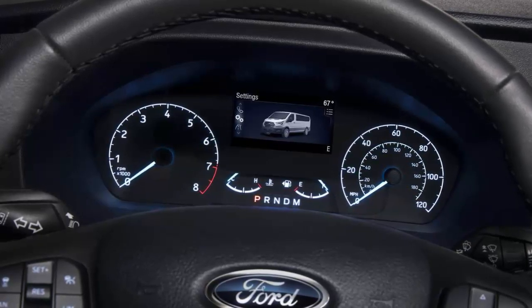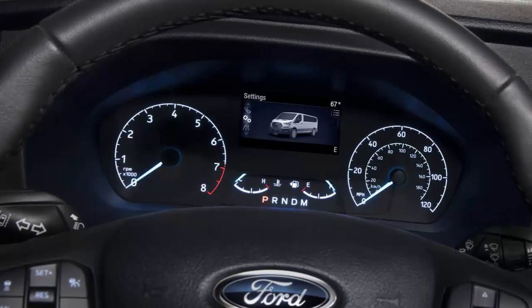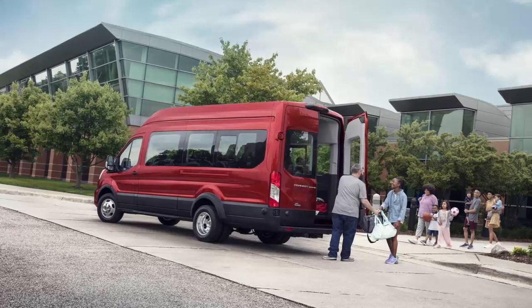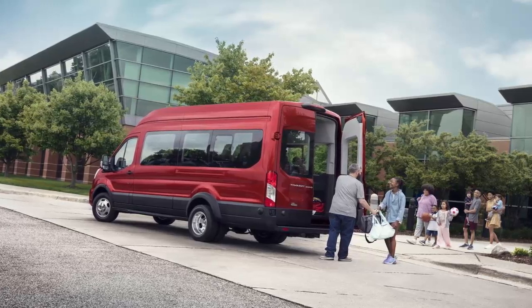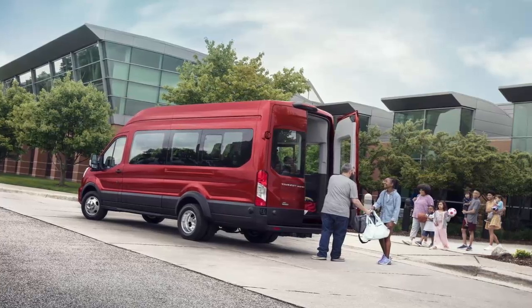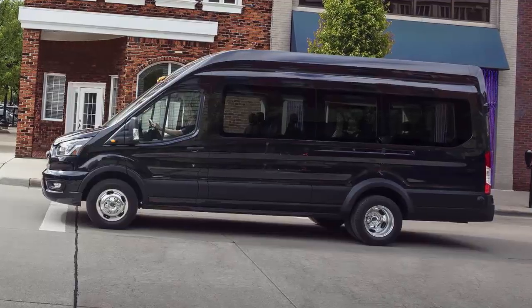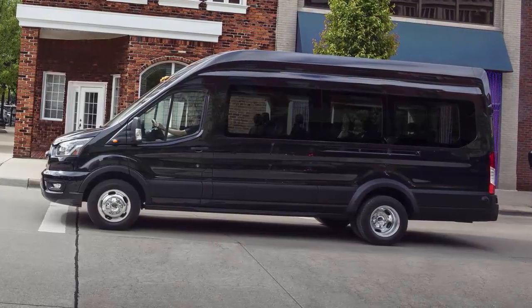What the Transit gains in performance with the turbocharged 3.5-liter V6, it loses in fuel economy. Based on its heavy-duty status, the Transit isn't rated for fuel economy by the EPA, but during our test we weren't able to crest 13 MPG, even on long highway stretches.